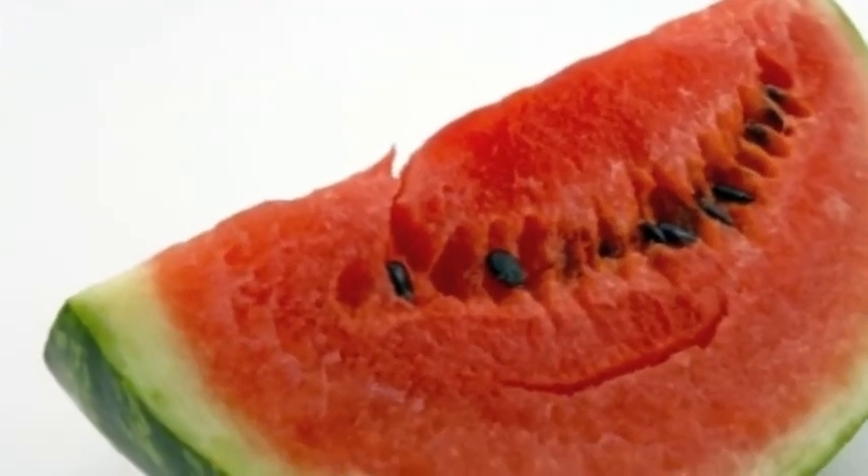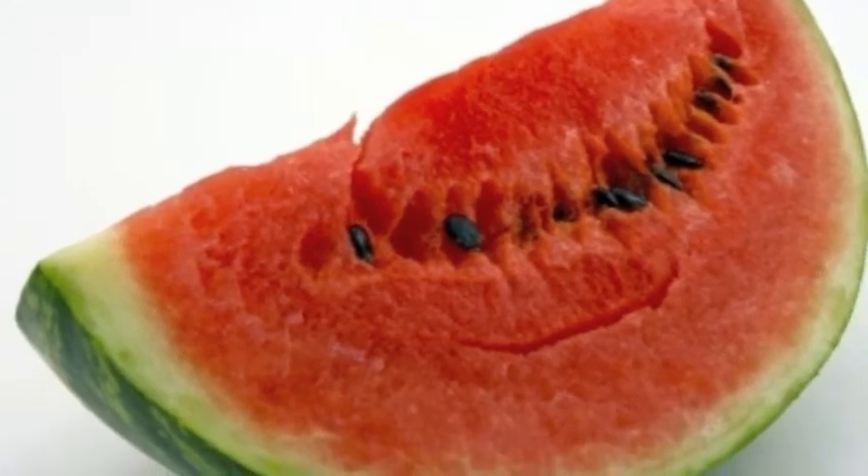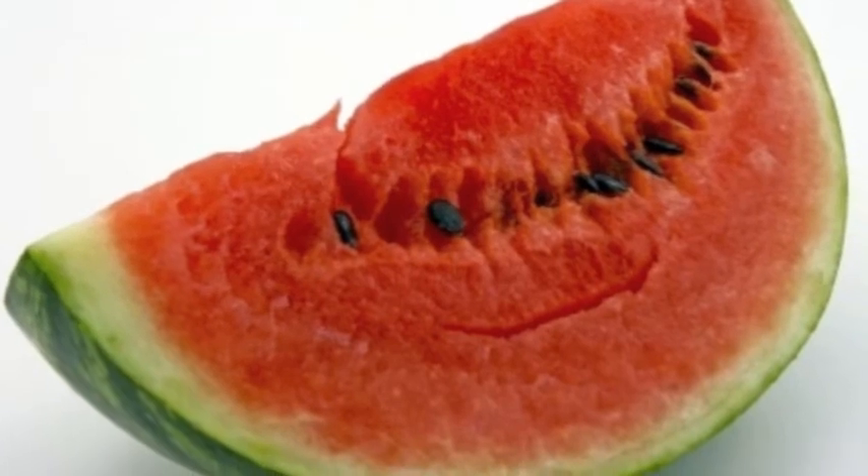The first color is red, like the rose, strawberries, ladybugs, tomatoes. There are hearts and wagons, fire trucks that go. And a red furry friend of ours named Elmo.